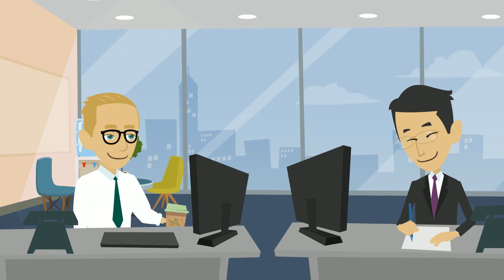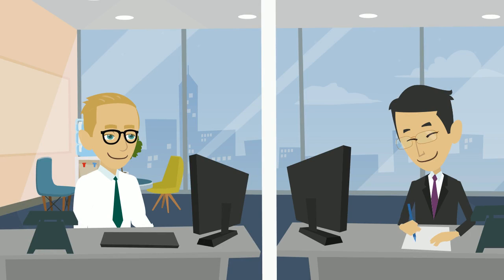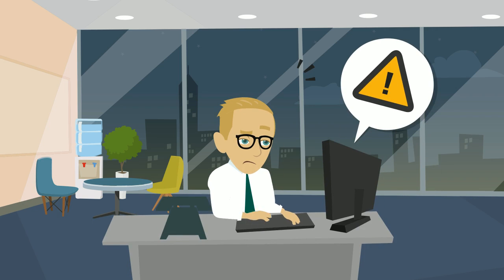Meet Emmett and Dave. They are both CIOs. They each took a different approach to managing their IT risk. Emmett never considered the what-if risks of his software developers no longer being able to support and maintain his business-critical systems.